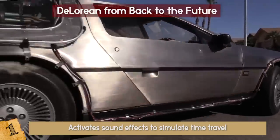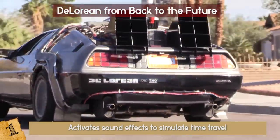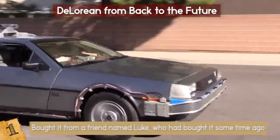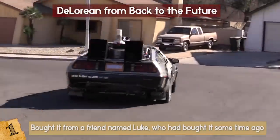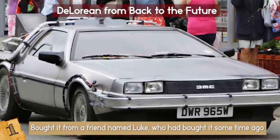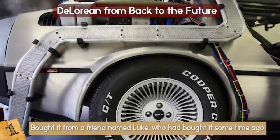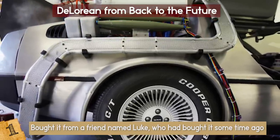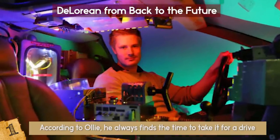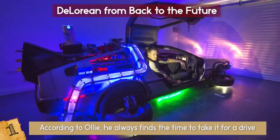That's a touch of magic right there! The car can even be put in hovering mode to mimic the original from Back to the Future. This vehicle wasn't built by Ollie Wilkie — he actually bought it from a friend named Luke. The car was manufactured in Florida by a contractor working for Universal Studios, who was also an ex-NASA engineer. According to Ollie, he always finds the time to take it out for a drive and gets a lot of attention. Of course he does — he drives Doc Brown's time machine!